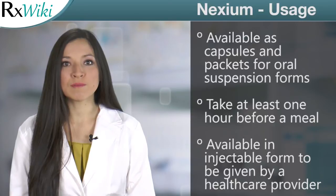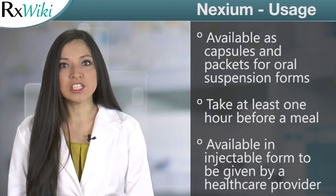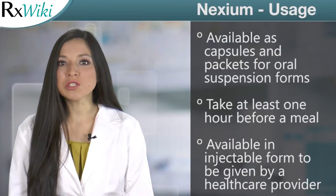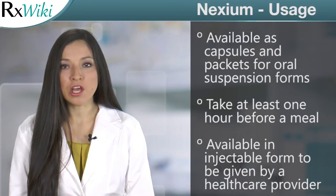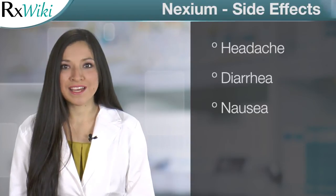The oral forms are usually taken once a day, at least one hour before a meal. Injectable Nexium is given directly into a vein by a healthcare provider, usually once a day. Common side effects may include headache, diarrhea, and nausea.